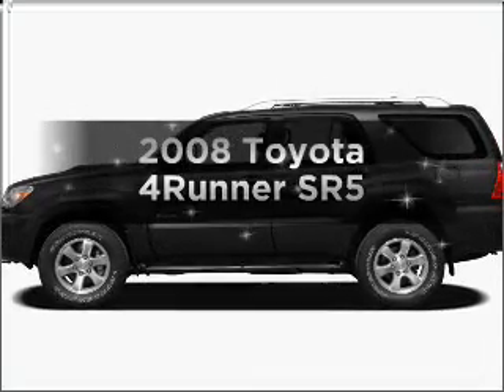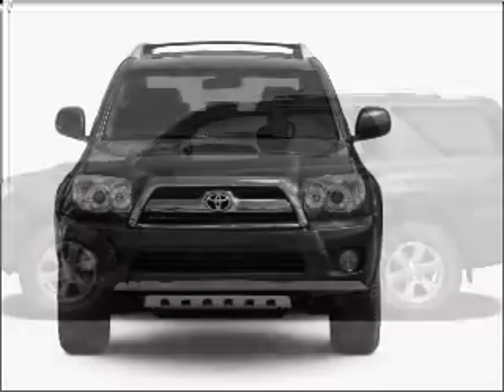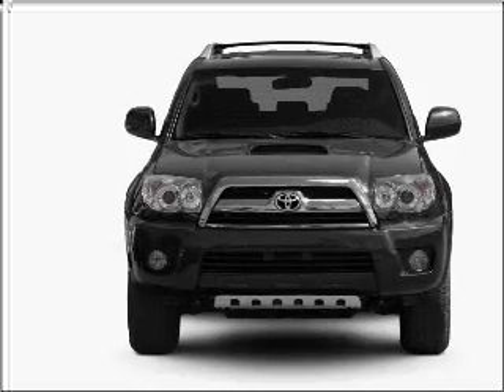Introducing the 2008 Toyota 4Runner. Travel the roads in style and comfort in this great vehicle, with a solid 6-cylinder engine that responds smoothly to its 5-speed automatic transmission.